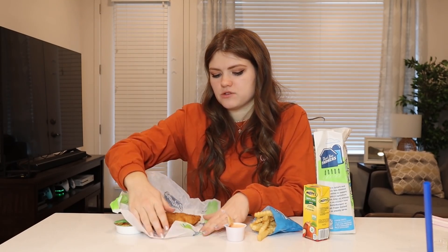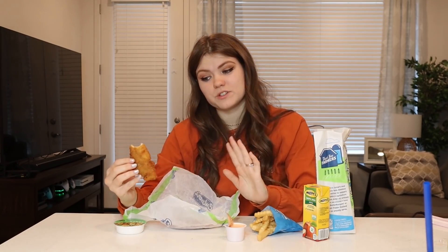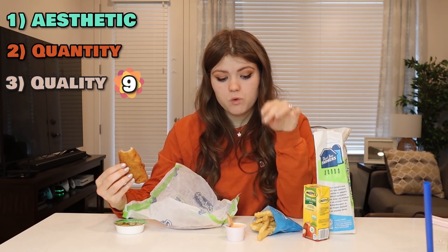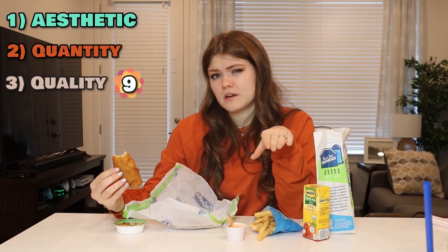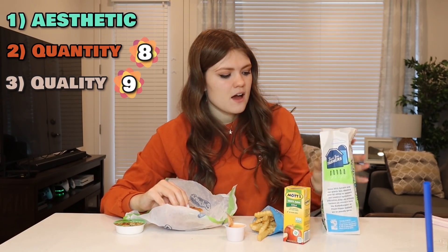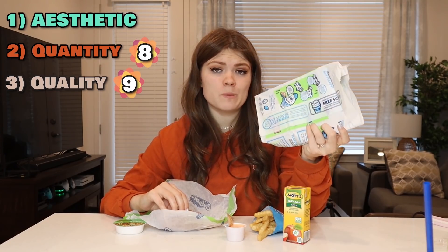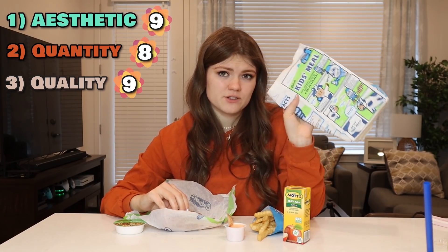They only gave me two chicken tenders, but this is a pretty big piece of chicken — I was expecting a little tiny one. This is really, really good. Okay, this actually tastes like real chicken. Food quality, I'd probably give it a nine — I really like Culver's chicken. Quantity, probably an eight — this is probably enough for a kid, depending on age. They gave me an apple juice, which is kind of cute. Packaging, nine out of ten — I get a free scoop of ice cream and you can look at these cute cow picks.